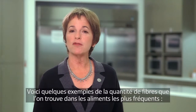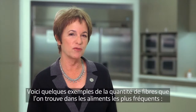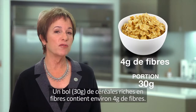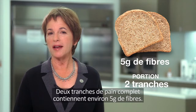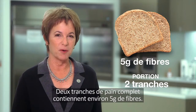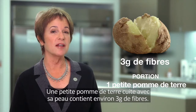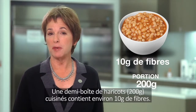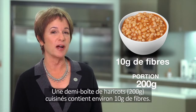Here are a few examples of the amount of fiber in some common foods. One bowl of high-fiber cereal has about 4 grams of fiber. Two slices of wholemeal bread have about 5 grams of fiber. One small baked potato with the skin has about 3 grams of fiber. Half a tin of baked beans has about 10 grams of fiber.